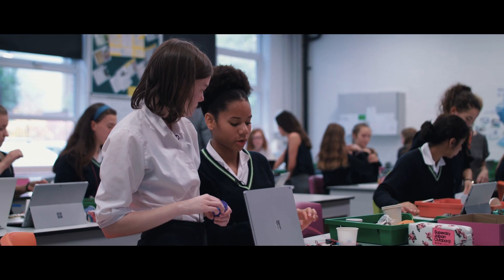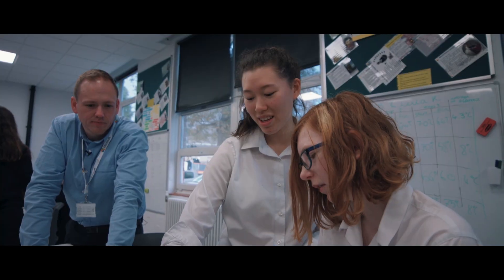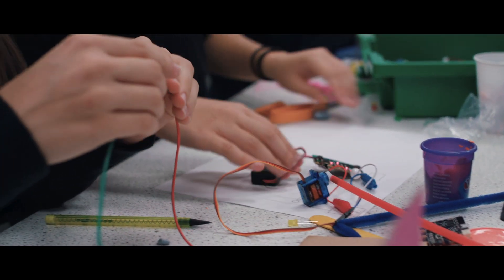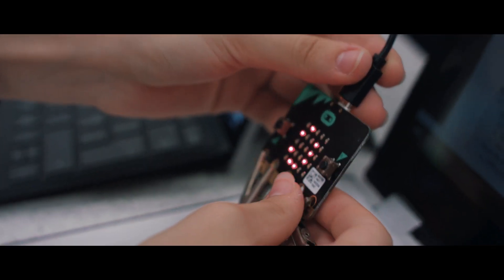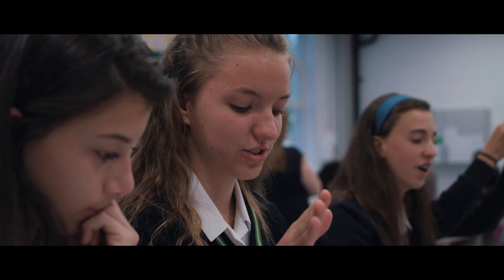I haven't used micro:bits a lot before, so trying to figure out the different procedures that micro:bits have and what could work and what doesn't work was very challenging. When I connect these, the LEDs will start working, and then we'll also have our countdown so the people know when to cross and when not to cross.